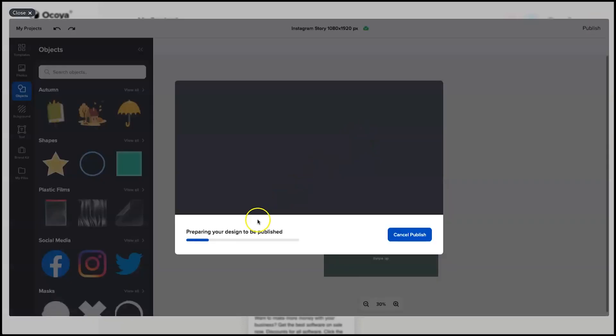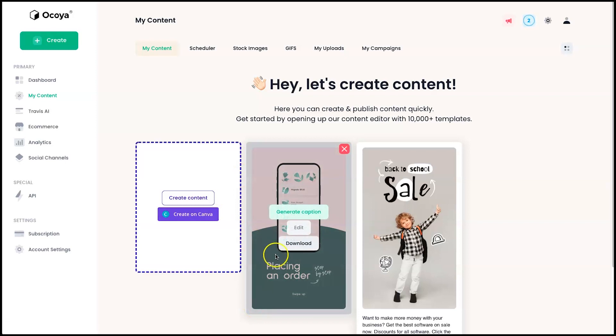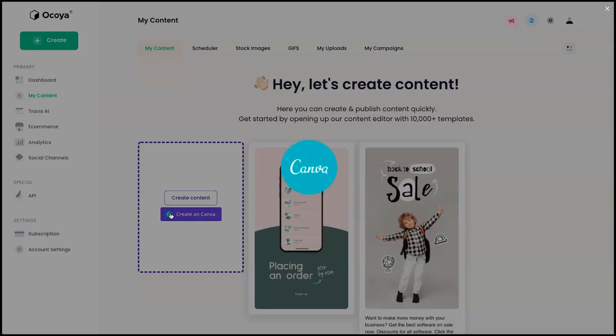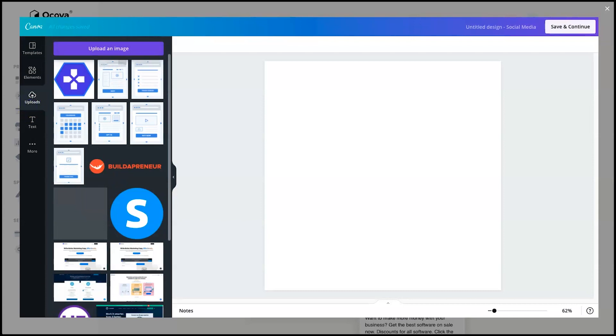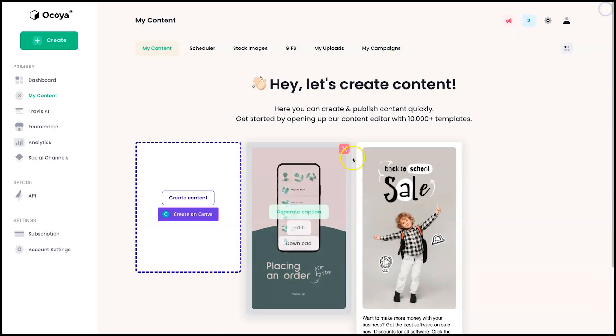Once processed, the image appears ready to use. You can also use Canva — clicking it opens your personal Canva account. If you go to Uploads, you'll see your own images inside your personal Canva account. It's really nice that you can use your own images from Canva inside the Akoya dashboard. So now we've got an image we want to use in our social media.